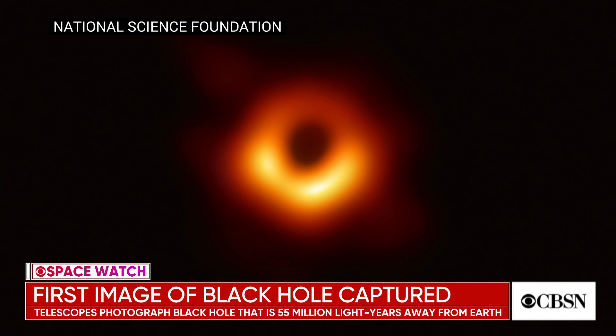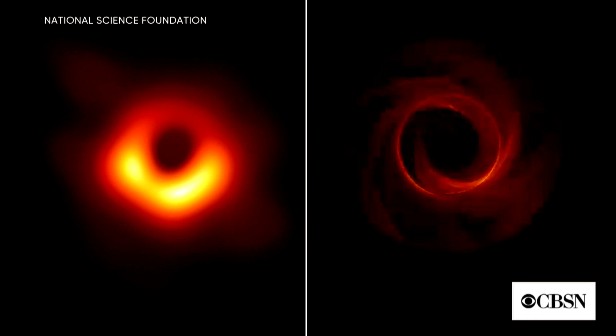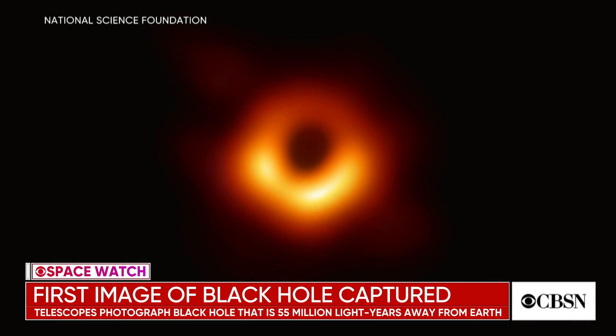Those particles are just above the event horizon, just before they would be sucked into the black hole and thus out of this universe. The photons we're seeing managed to escape — they got away before the material fell in, streamed across those 55 million light years, and reached the telescopes making up the Event Horizon Telescope that captured this picture. It's a remarkable achievement.